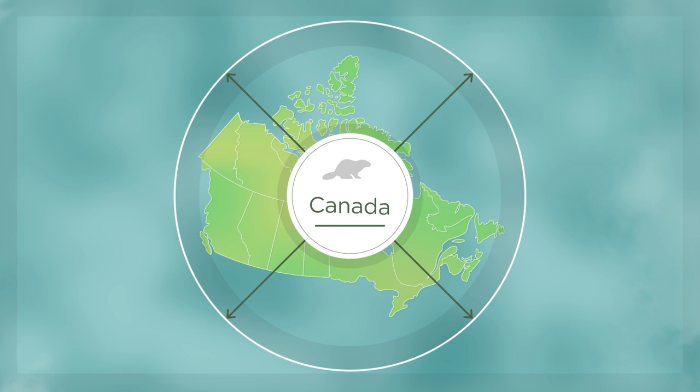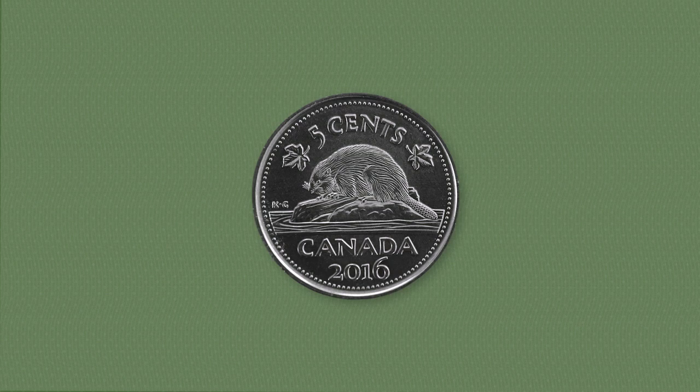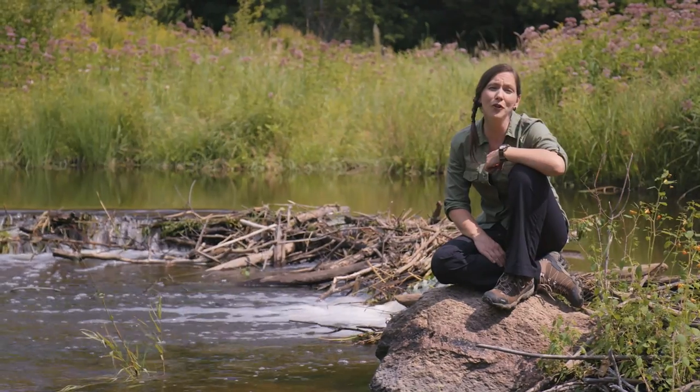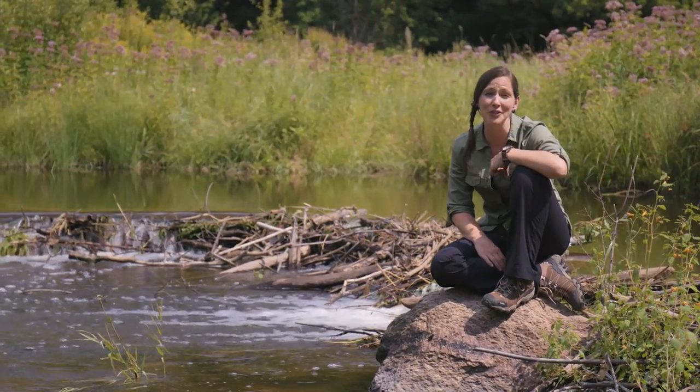Beavers live in freshwater systems all across Canada. They can be found on our nickel and in countless logos across the country too. Beavers may be the most prepared creature in the wilderness.